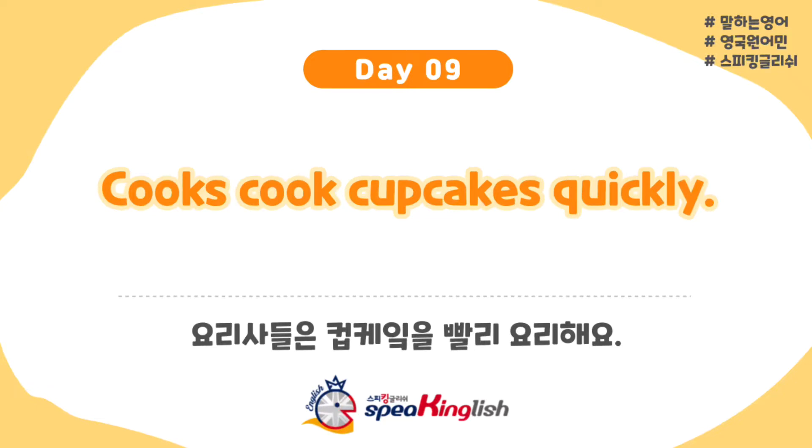Hello, this is Speak English. This is Paul. And this is Joan. Okay, so we are back for another one.